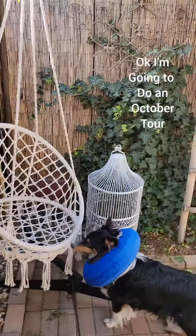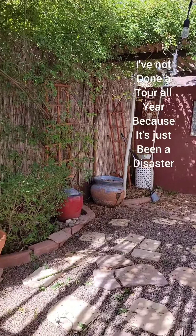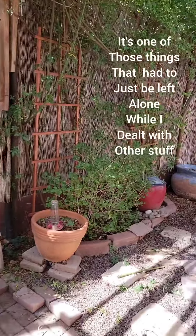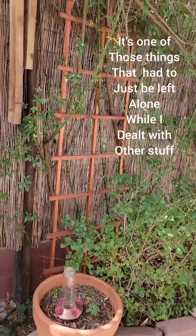I'm going to do an October tour of the secret garden. I've not done a tour all year because it's just been a disaster. It's one of those things that had to just be left alone while I dealt with other stuff.